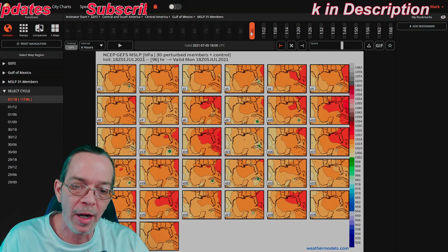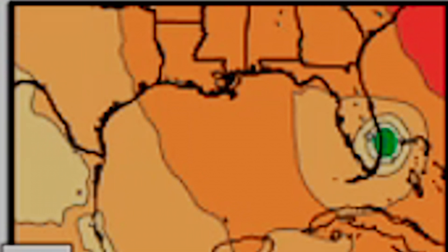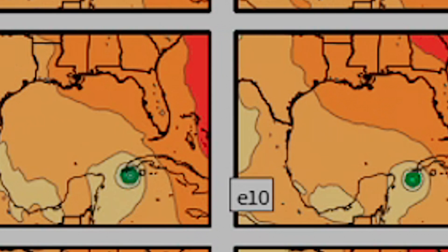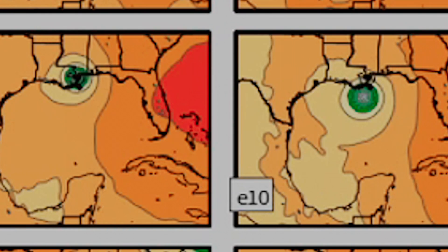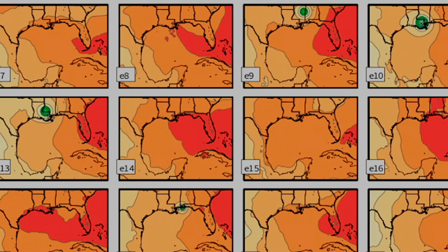Looking at the perturbed ensemble members, a lot of things are the same with a few differences. Number three can sneak across Cuba and go up the east side of Florida towards Miami and the west side of the Bahamas, causing a storm for South Carolina. Numbers nine and ten show it still trending towards Louisiana and Mississippi - either not as strong or intensified strongly like number 10. It's trending a good bit - you can see on nine and ten it shows Louisiana, with one showing way stronger. Number 13 also shows Louisiana, and number 20 heads towards Louisiana then Mississippi and Alabama.